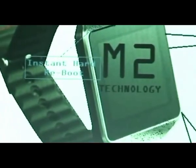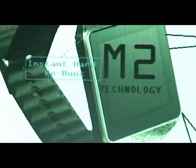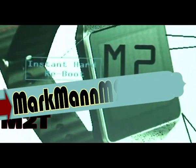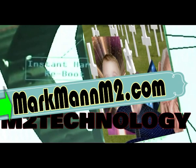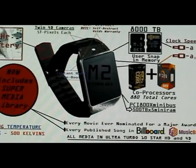Ladies and gentlemen and organisms of all ages, M2 Technology is pleased to present the chronometer of your future. Soon after it was discovered that mankind is the only living organism in the known universe that can't go back in time, we decided to send this advertisement back in time, so hopefully you will use it to go forward in time.